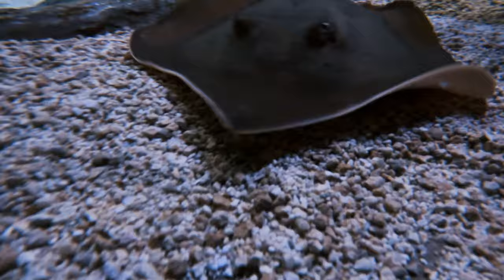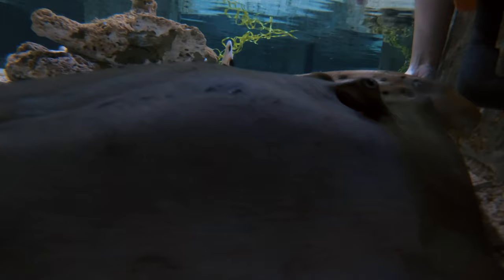We have two really large stingrays in this touch pool and those two are females. Female stingrays tend to grow a lot larger than males.